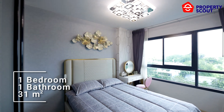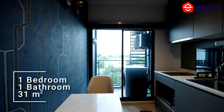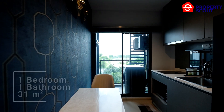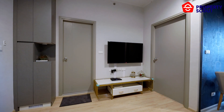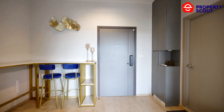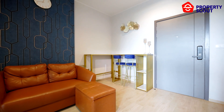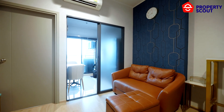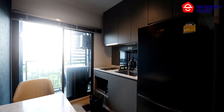Enjoy living in this exquisite one-bedroom unit spanning 31 square meters of well-designed space. A spacious living area awaits with a TV, an L-shaped sofa, and a handy storage unit for everyday essentials. A stylish glass door seamlessly separates the living area from the fully equipped kitchen.